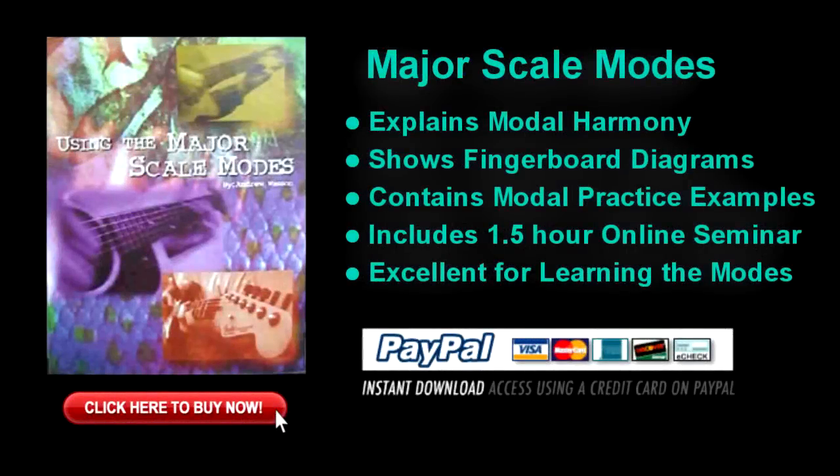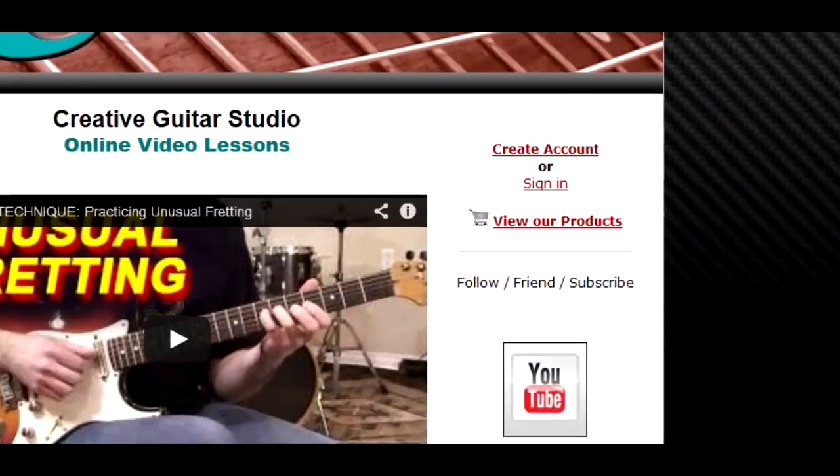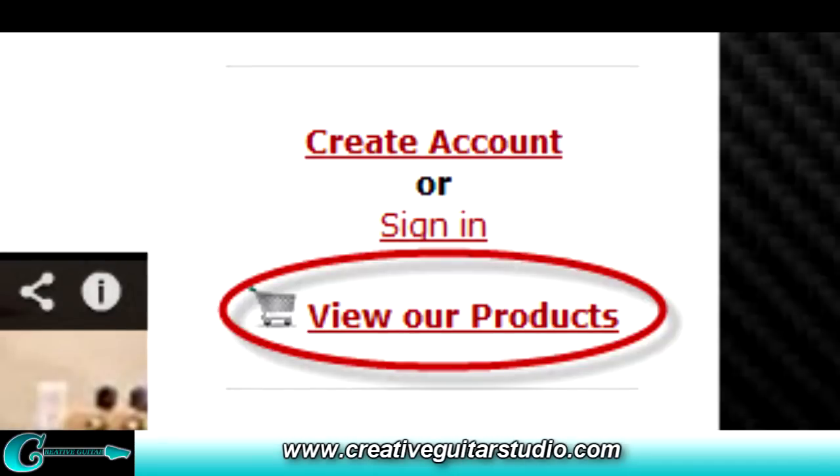If you'd like to learn the modes and really get an understanding of how they can be used musically to write songs, play a solo, or compose melody lines, then you're in luck. My ebook, Using the Major Scale Modes, is a comprehensive manuscript outlining exactly how modes are used both in harmony and to compose melodic ideas. Over 50 pages of scale patterns, example progressions, and music theory create one of the most comprehensive methods on the modes available. Using the Major Scale Modes is available for instant download in the View Our Products area at creativeguitarstudio.com.